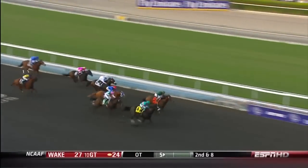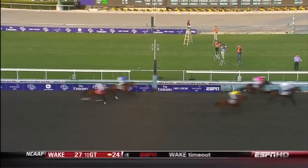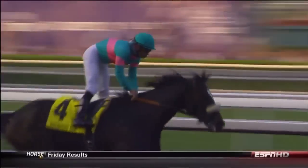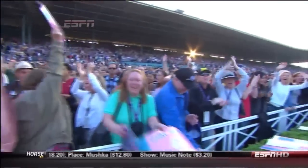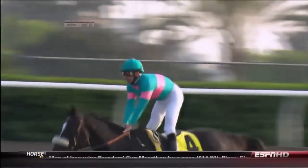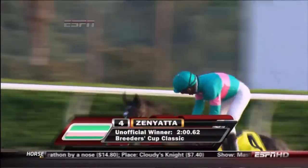This is unbelievable. Zenyatta! What a performance — one we'll never forget. Looked impossible, but it is Zenyatta, still unbeaten under Mike Smith. Geo Ponte's second. Summer Bird and then Richard's Kid. What a dramatic performance, one of the most sensational ever. Zenyatta wins the Breeders' Cup Classic.